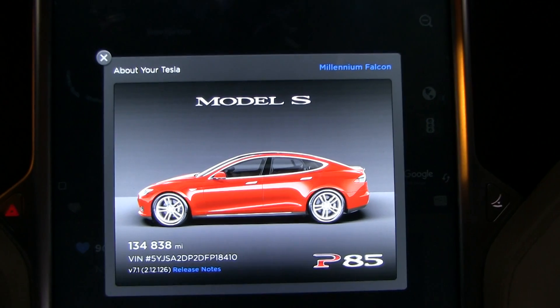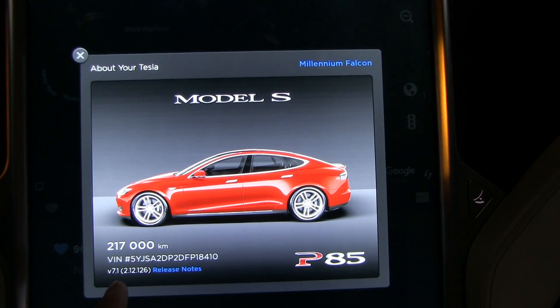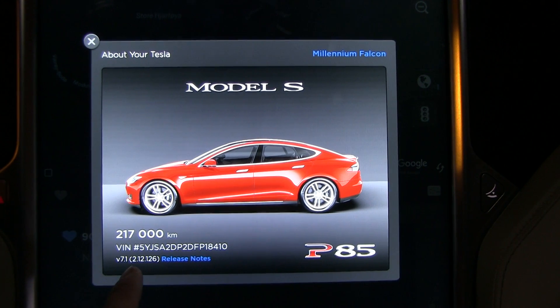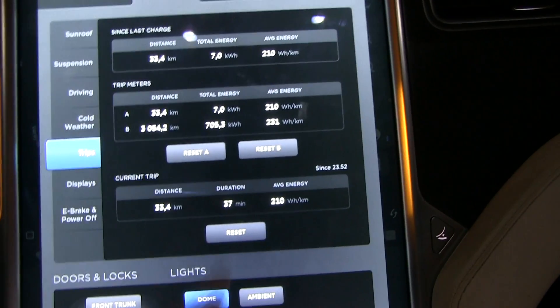What I was going to tell you is that I have received some updates lately. I'm now at version 7.1 and the build number is 2.12.126.